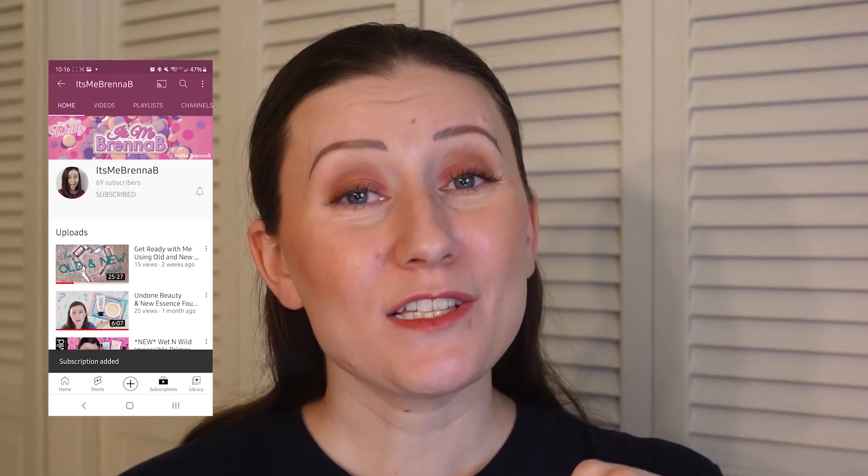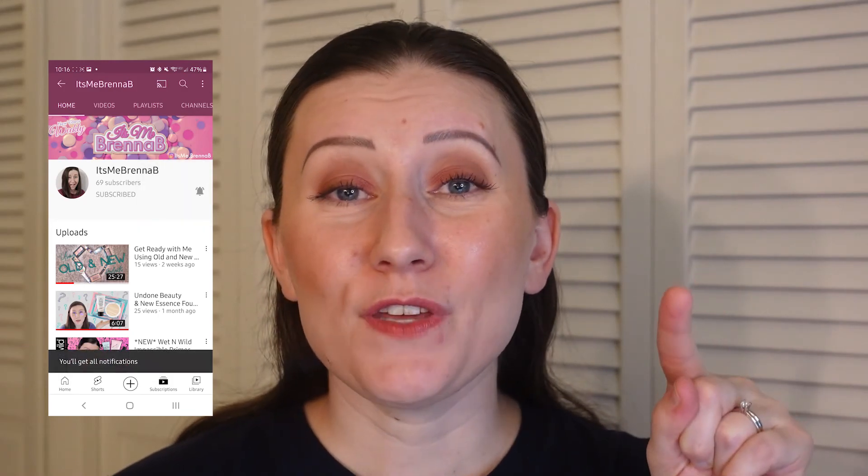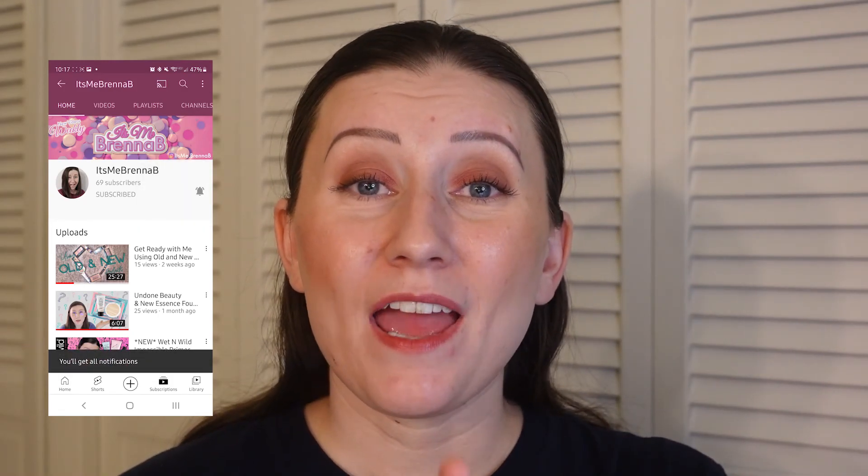So that is it for this video. If you could, please give this video a big thumbs up. And if you are not subscribed, I would love it if you would subscribe — push that subscribe button. Right next to it is the notification bell; if you hit that, then you will be notified every time I upload. Thanks so much for watching and I will see you in the next one.